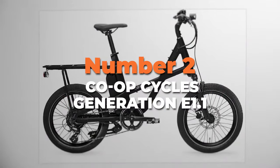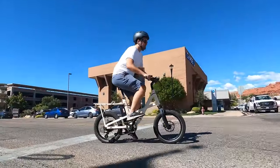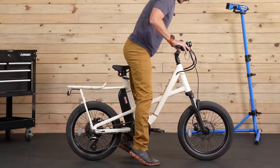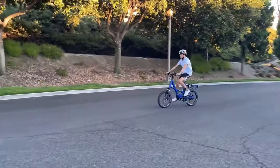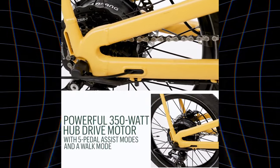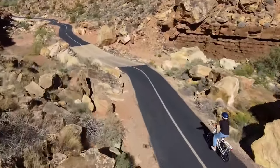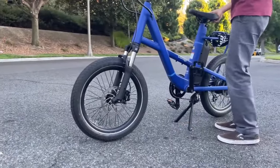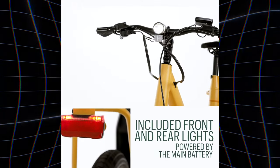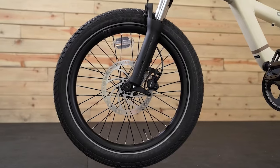Number 2 is the Co-op Cycles Generation E1.1, the best utility electric bike for effortless biking adventures. Designed for convenience and comfort, this bike features a low standover height for easy mounting and dismounting. The adjustable frame accommodates riders from 5 foot to 6 foot 3 inches tall. Powered by a Bafang 350W hub drive motor, it offers 5 pedal assist modes plus a walk mode. The Bafang 36V battery is easily removable for charging at home or work, and the bike includes a lock for secure parking. Its 2.4-inch tires with double defence construction offer durability and stability across various urban terrains.